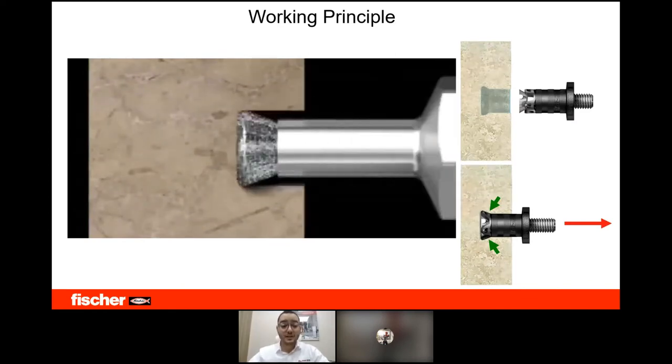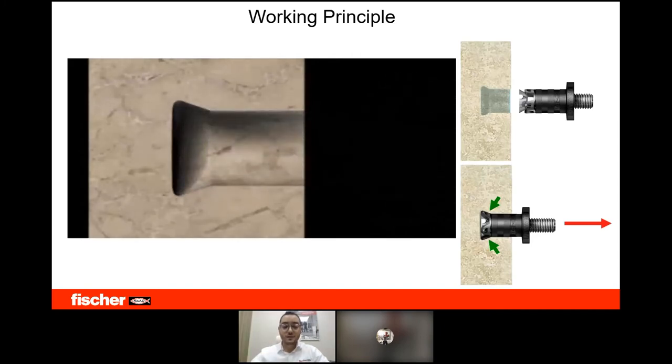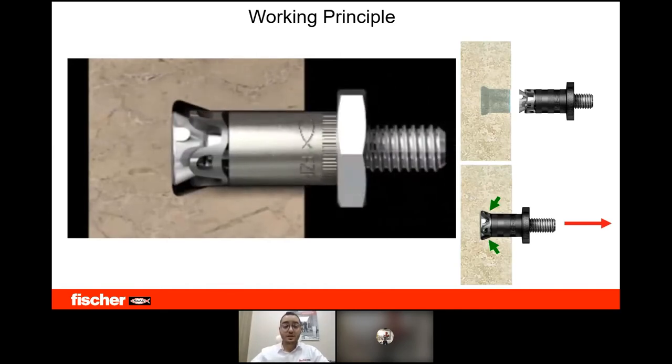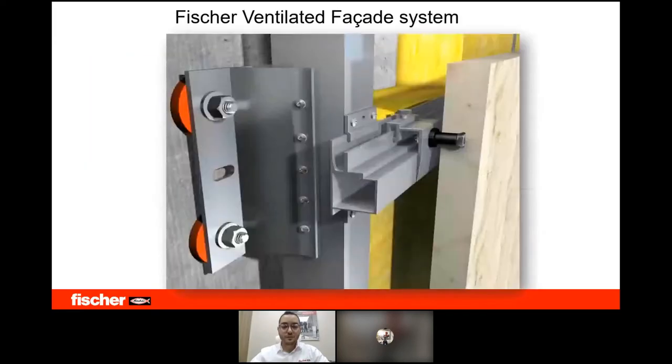Fisher kept developing this technology until today, offering a full range of undercut anchors with several shapes and sizes suitable for most material types and thicknesses. Let's see how it works — starting with the drilling. Here comes the special drill bit for drilling in the stone, which creates the undercut inside the stone.